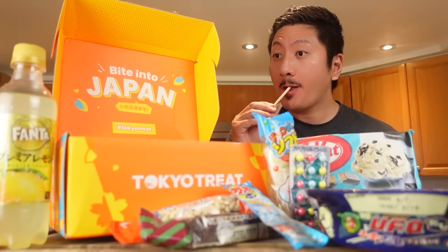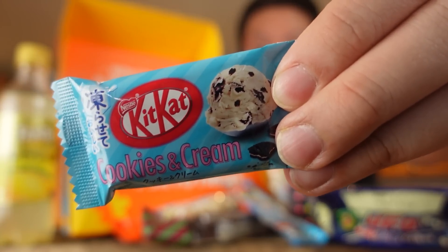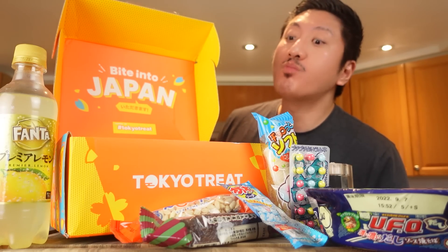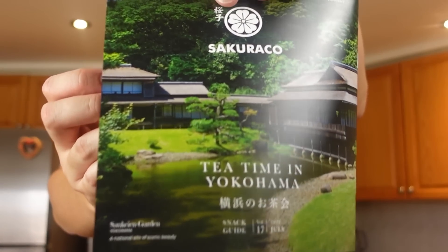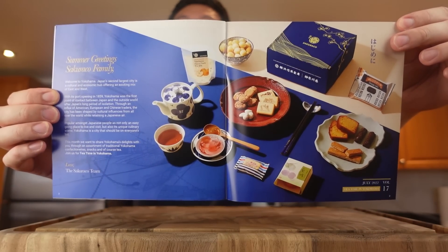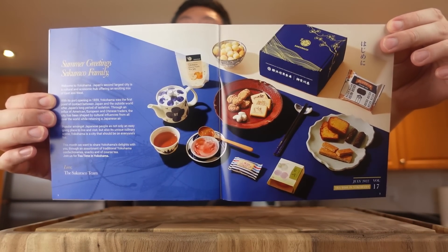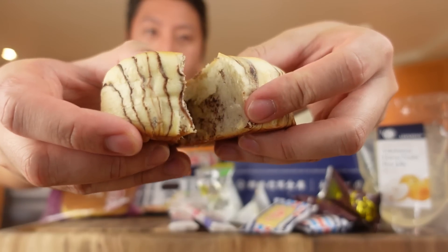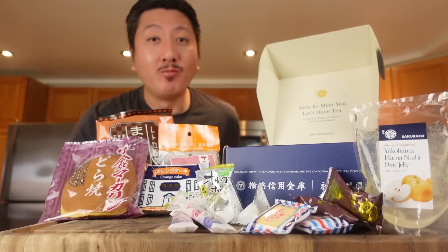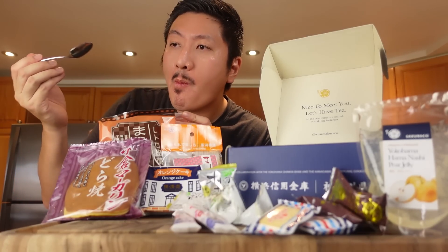Like this salty vanilla Pocky that's deliciously addictive, and you can't go wrong with cookies and cream Kit Kat with cookie chunks in it for that extra crunch. And for Sakura Co, this month's theme is Tea Time in Yokohama, a partnership with the Kanagawa government and local snack makers to introduce traditional Yokohama delights in this special Yokohama-designed box. You can find things like this chocolate bread that's nice and fluffy and would go great with tea, or this kyoho grape jelly that's super refreshing.